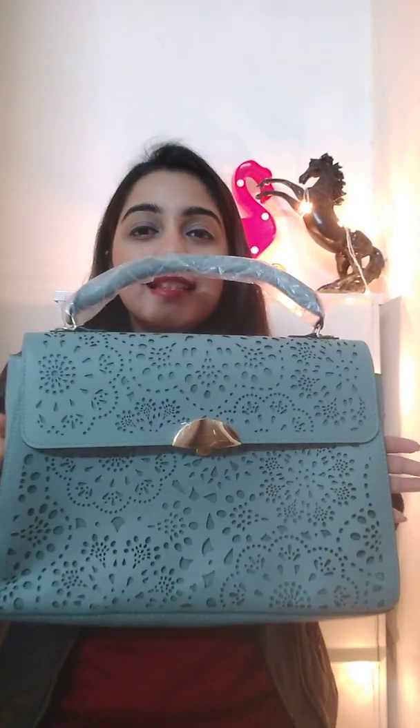It has a zip and pockets to keep your mobile. If you invite two of your friends, relatives, or anyone to join you in this Oriflame business, you get this sling bag worth rupees 1800 for just rupees 200 — saving around rupees 1600.